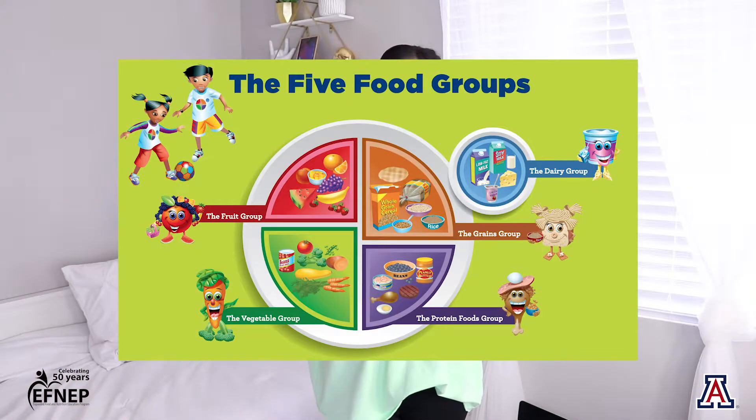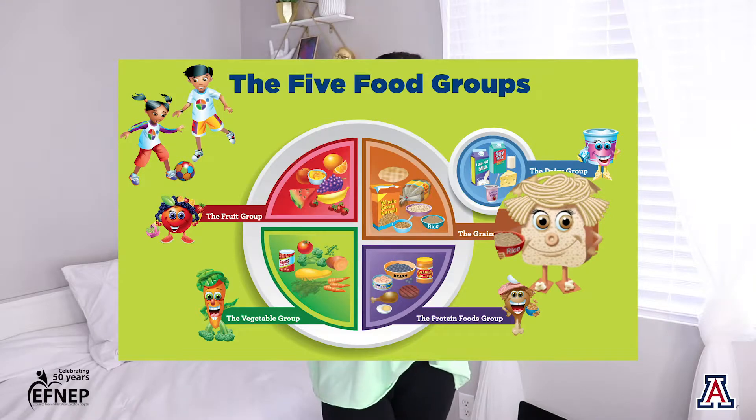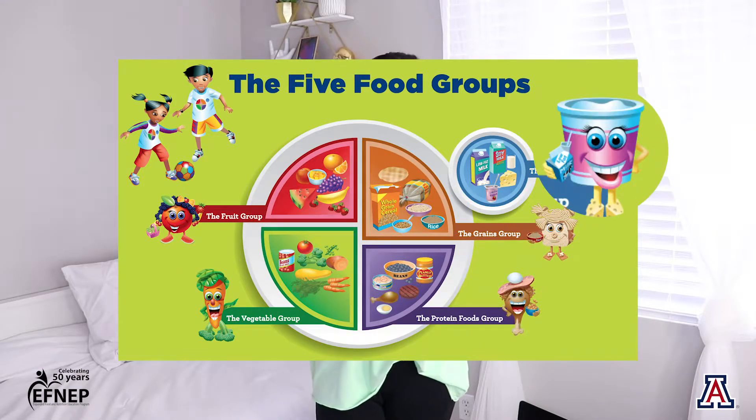This is exactly how we could sort food into different groups. All right, my friends, these are the five food groups. We have fruits, vegetables, grains, protein, and dairy. Let's go ahead and dive into these individually so you can see what's inside each food group.